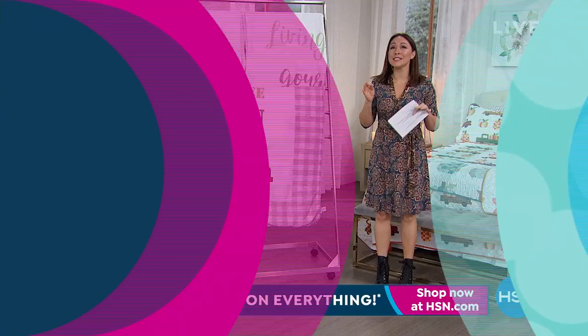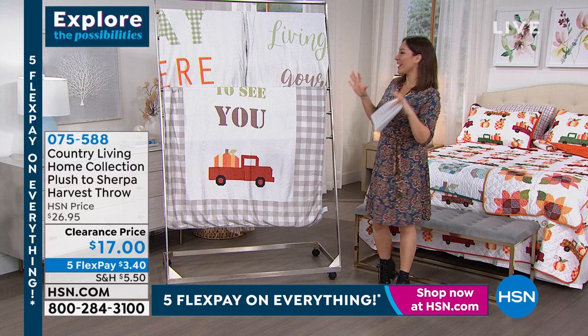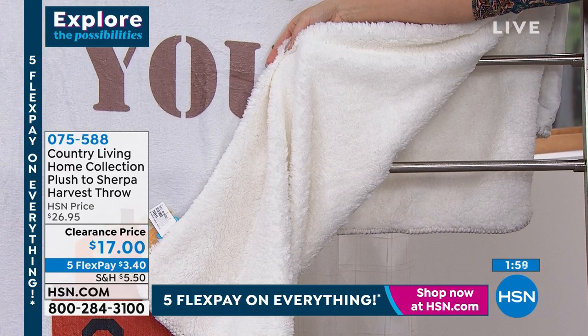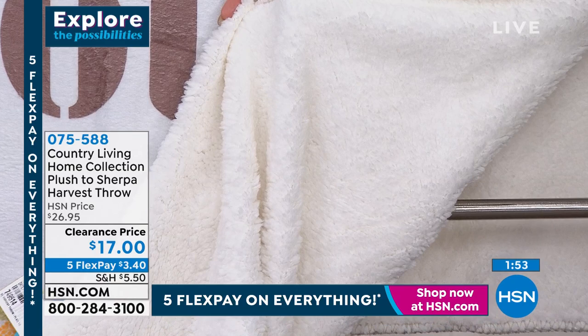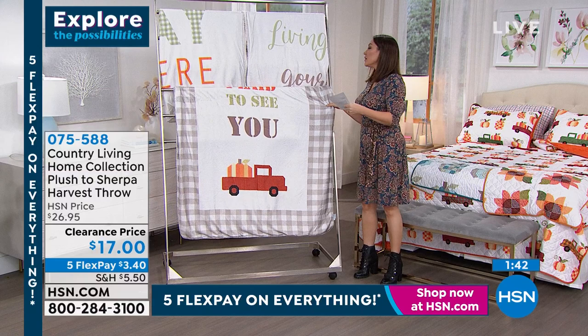These throws — can I say they're witty? They've got a vibe. This is going to be our plush on one side; on the other side is a beautiful warm faux sherpa. It is 50 by 60 — machine wash cold, tumble dry low. The options — first we have 'Plaid to See You' with the country truck at the bottom. There's hay there — get it? Hay!